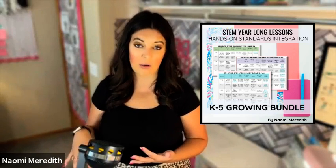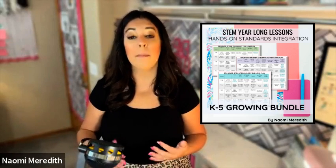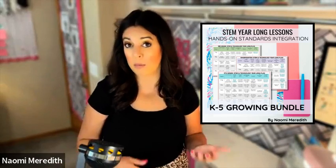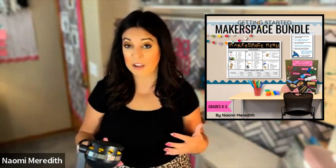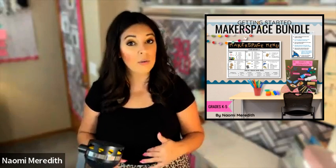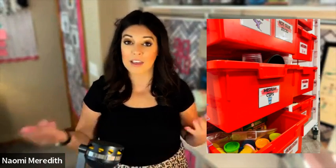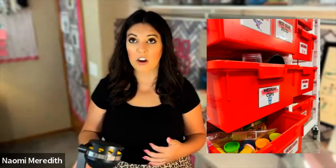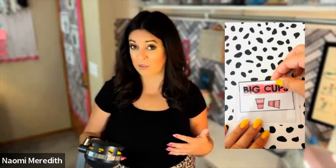I do have a Makerspace bundle. The K through five STEM year long plan are the lessons I taught with students K through five — they are very much project-based learning lessons, and many are Makerspace lessons but not all. The Makerspace bundle specifically has some other one-off Makerspace lessons you can do with any kids at any time. It also includes the Makerspace menu I just talked about, which is editable — it has all the items, the prices I suggest, and the method behind the madness. I also have Makerspace labels so everything can match, with words and pictures in different colors.